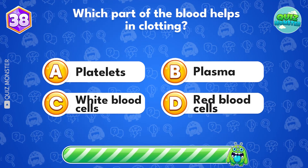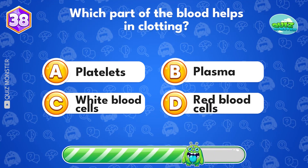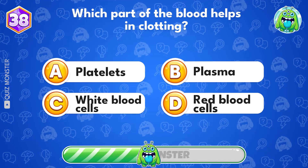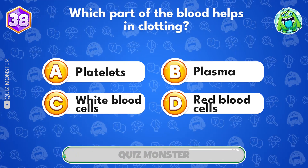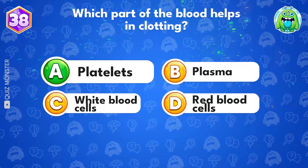Which part of the blood helps in clotting? Option A, platelets.